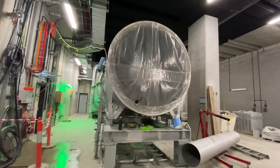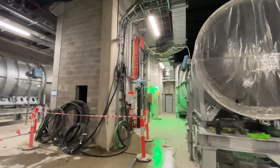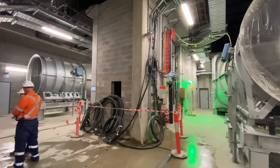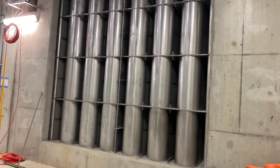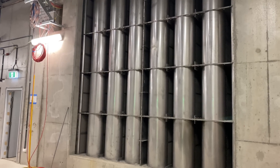Besides keeping the tunnels cool, these fans will extract smoke in the event of a fire. At the moment they are not connected up, but that will be happening quite soon. These are tunnel attenuators — they control airflow and reduce noise for passengers on trains and in stations.